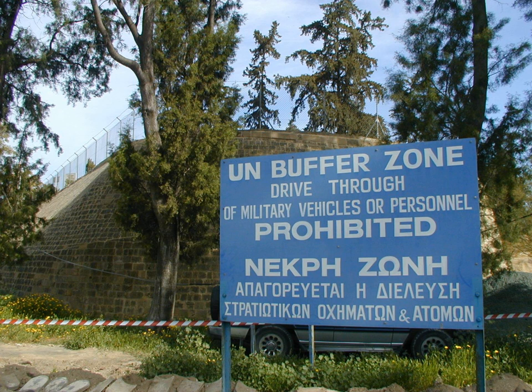Sector 2 starts at Mamari, west of Nicosia, and covers 30 kilometres to Kaimakli, east of Nicosia. Since 1993, it has been the responsibility of the British contingent, which deploys using the name Operation Tosca.